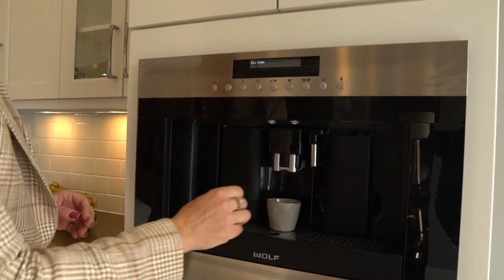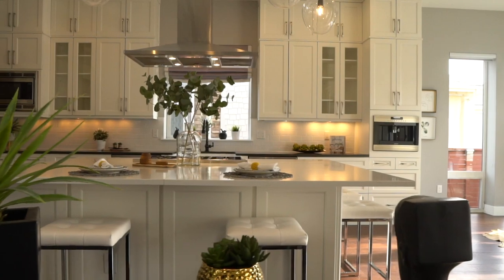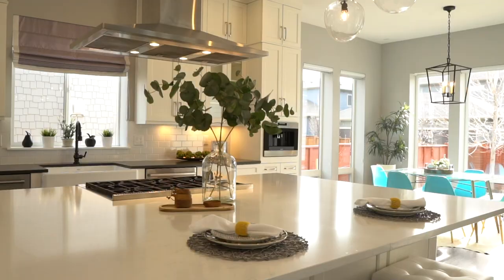Enjoy a cappuccino in the morning with your built-in coffee system.